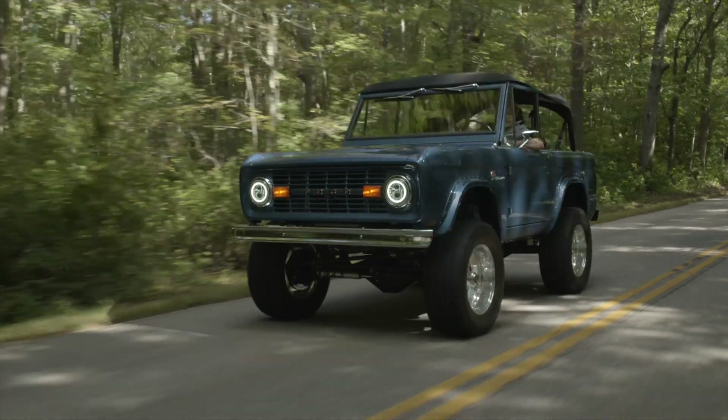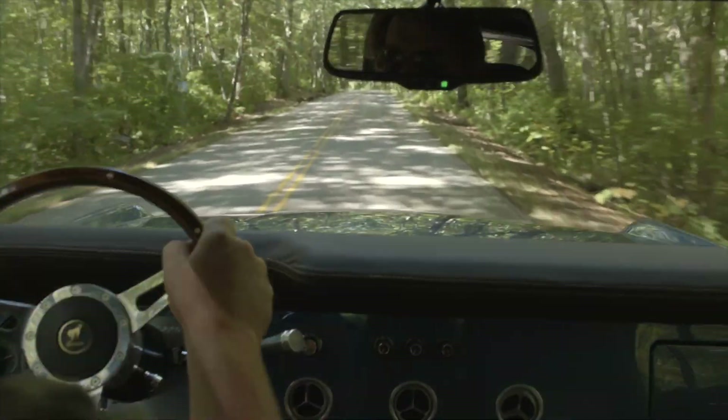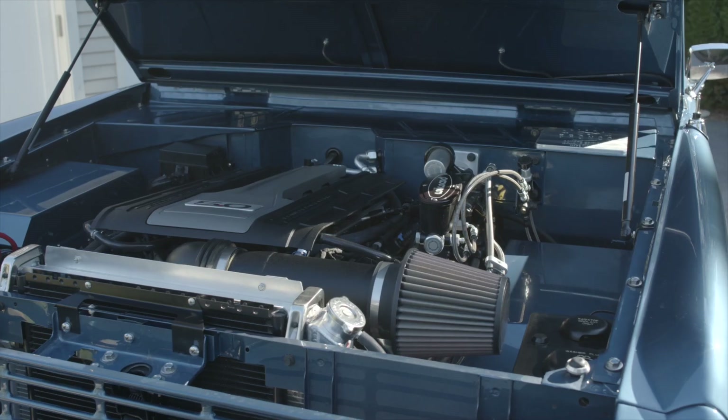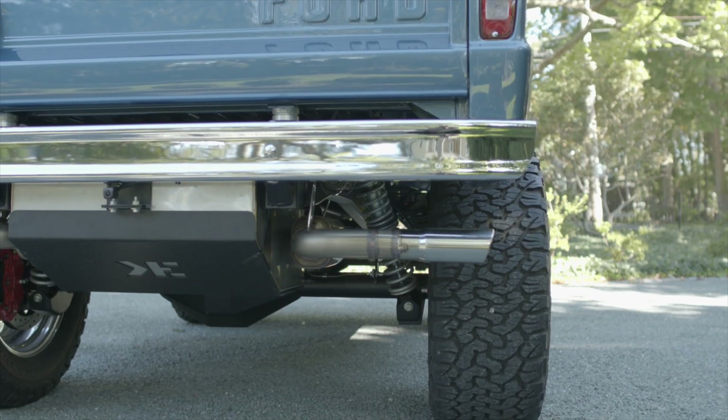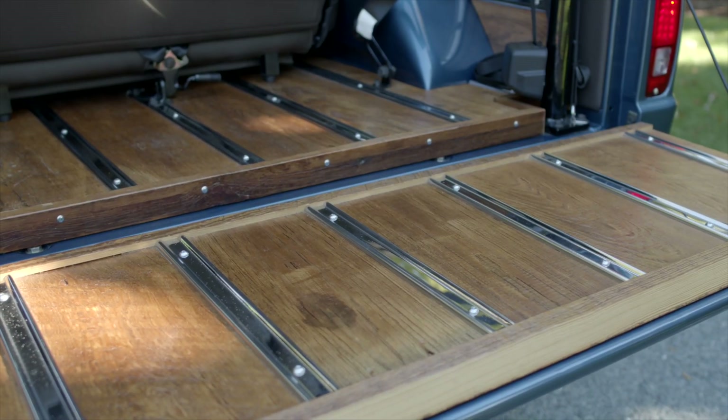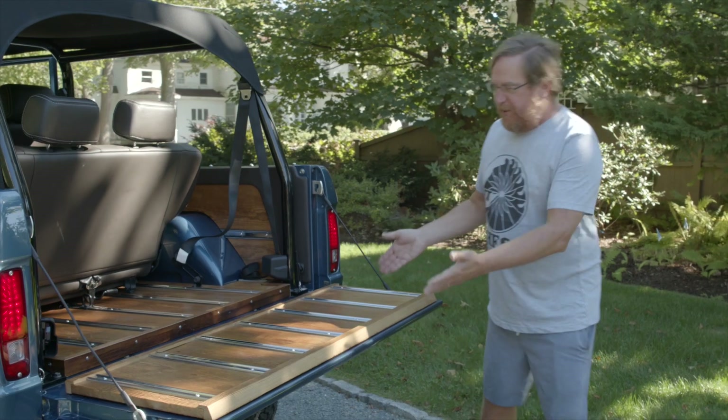It's a 1975 Bronco that drives like a vehicle that came off the lot yesterday. From the tires to the frame to the engine to the back, it's all just meticulously installed. Look at the wood — you don't see this. It's just spectacular.